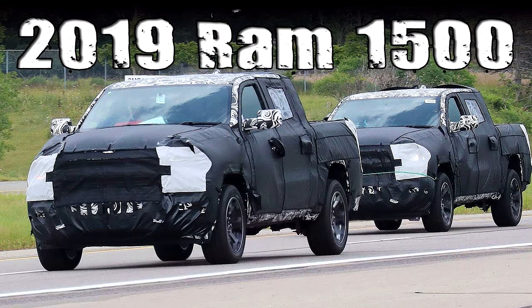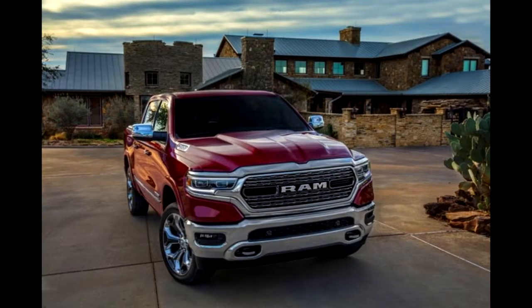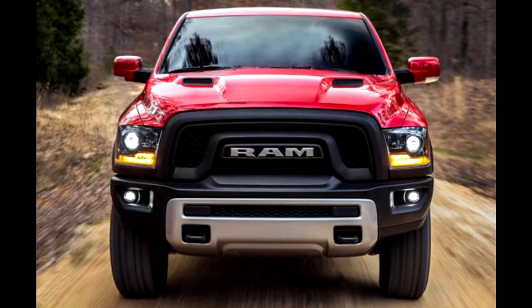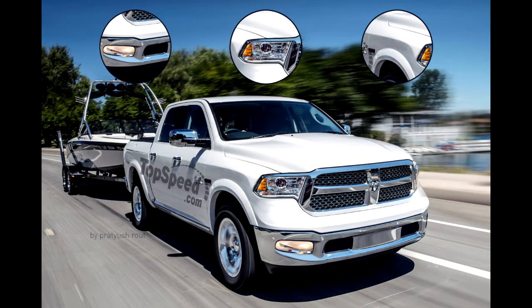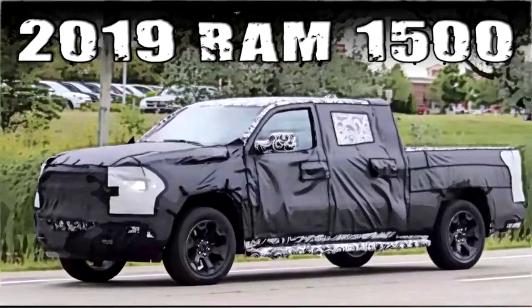The Mega Cab might be making a comeback. Some spy photos have shown what could be a longer crew cab available on the 2019 Ram 1500. Although the extra-long Mega Cab has been available on the 2500 and 3500 heavy-duty trucks, the half-ton 1500 has been without that option in its current generation. It did, however, debut on the previous generation truck and provided an almost laughable amount of legroom for rear seat occupants.